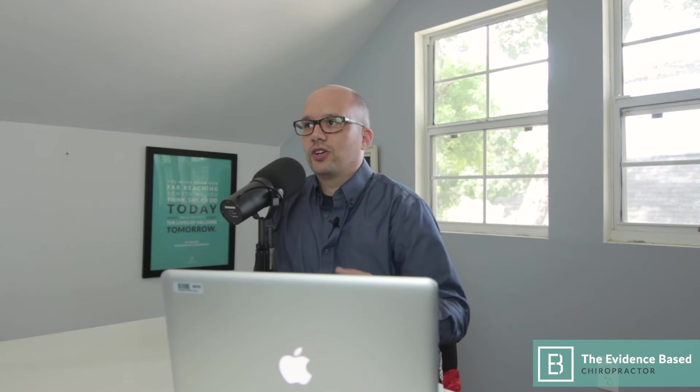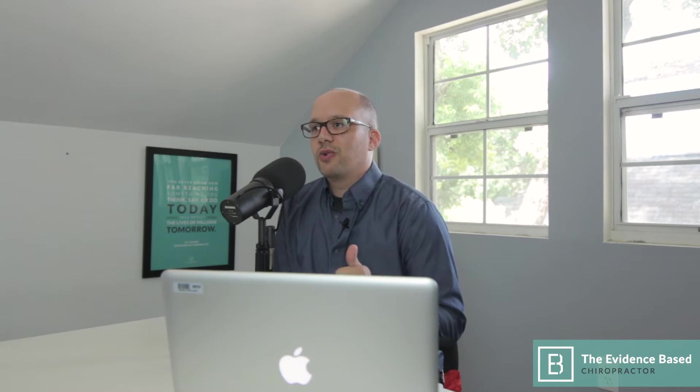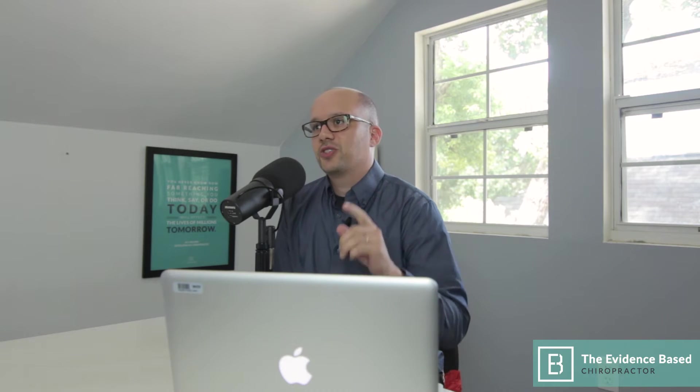Hello and welcome to the Evidence-Based Chiropractor. This week's podcast is a very special one — we are doing it up big here today. This is the first week we're going straight to video, so we're going to have an audio version of our podcast, a video version, and we actually have a third camera going on Facebook Live right now.